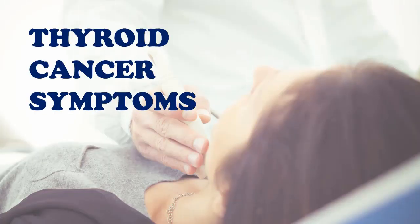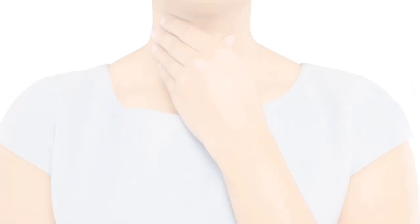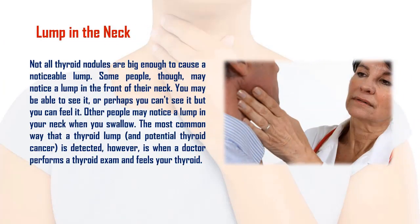Thyroid cancer symptoms: though people may go into the doctor because they notice the following symptoms and signs. One: lump in the neck. Not all thyroid nodules are big enough to cause a noticeable lump. Some people may notice a lump in the front of their neck — you may be able to see it or feel it. Other people may notice it when they swallow. The most common way a thyroid lump and potential thyroid cancer is detected is when a doctor performs a thyroid exam and feels your thyroid.